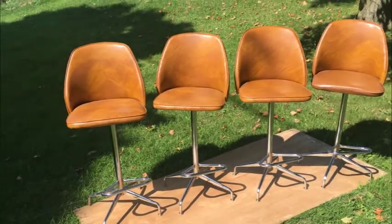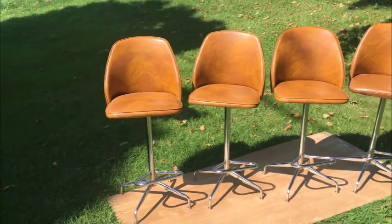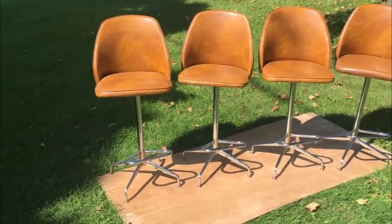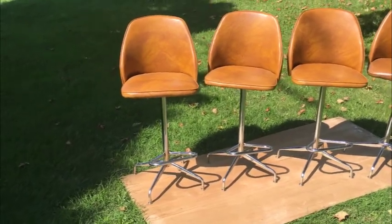My fabulous mid-century modern barstools — let's go through it. These just came out of the estate. They're time capsule perfect examples, with original upholstery and bright work — the chrome. Let's take a look at them.